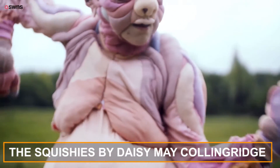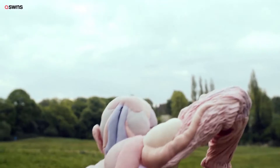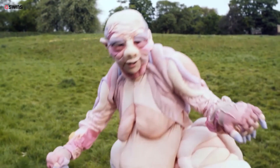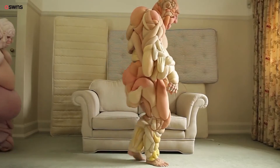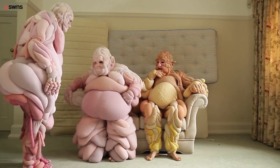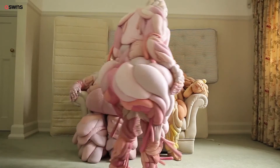The Squishies by Daisy Mae Collingridge. Overlapping layers of skin-like rolls, hand-stitched from jersey and cotton and filled with wadding, beanbag beans, and sand, make up these playful bodysuits by textile artist Daisy Mae Collingridge. The squishy flesh suits were designed as a celebration of the human body in all its forms, and aimed to deny the idea that there is an ideal body type.